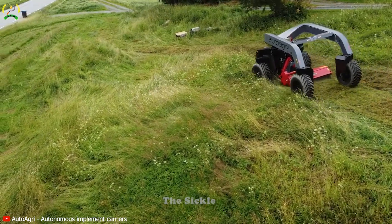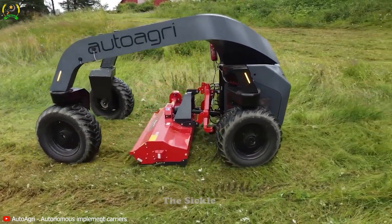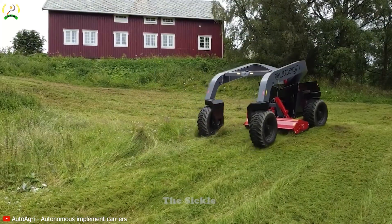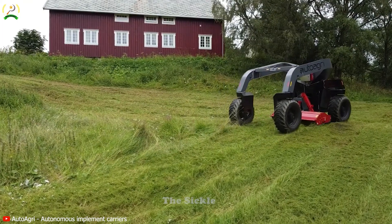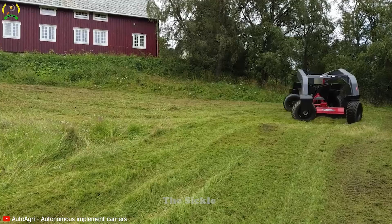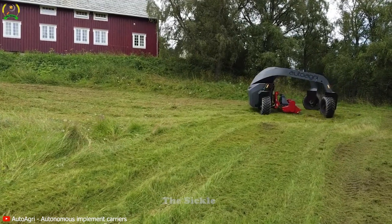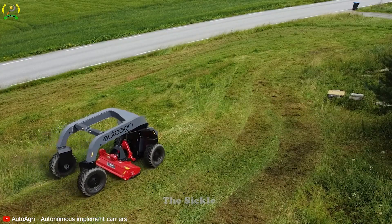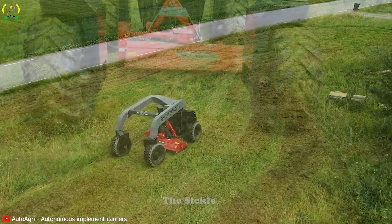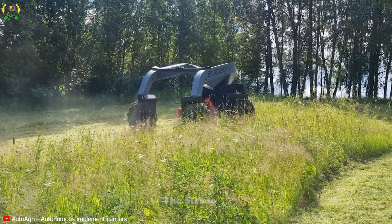Experience the future of agricultural choppers with the Auto Agri ICS20HD Kvrnland FML 180. This cutting-edge machine is a powerhouse of precision, combining unmatched power with efficient crop processing. With its robust motor and exceptional cutting mechanism, the ICS20HD delivers swift and precise chopping of various crops, ensuring optimal feed for livestock.